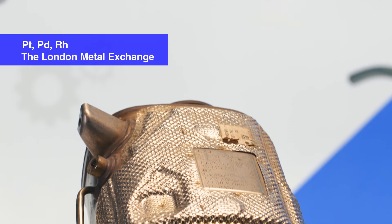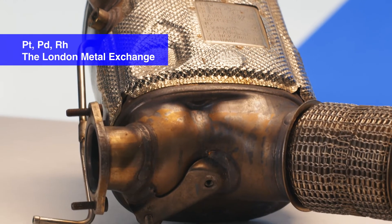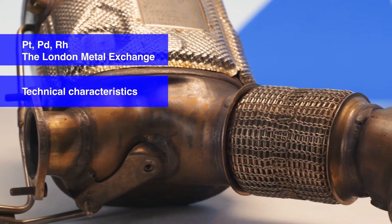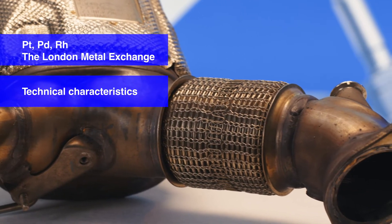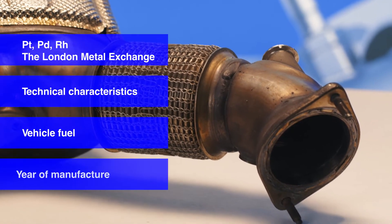Typically, the price for catalytic converter scrap depends on several factors: the content of the precious metals — platinum, palladium, and rhodium — in the monoliths and their value on the London Metal Exchange; as well as technical characteristics, catalytic converter condition, service life, damage, vehicle fuel, and year of manufacture.